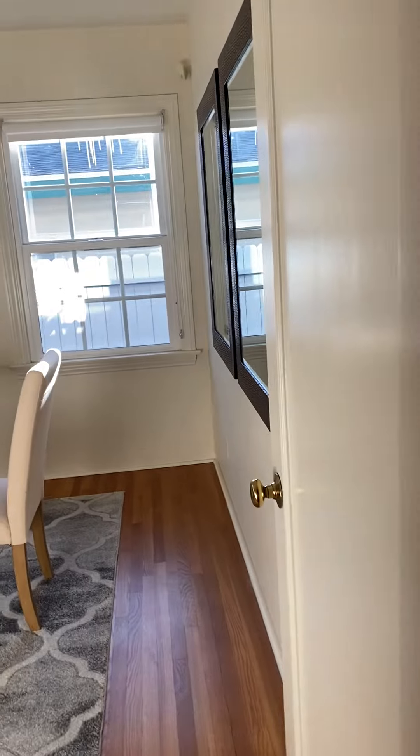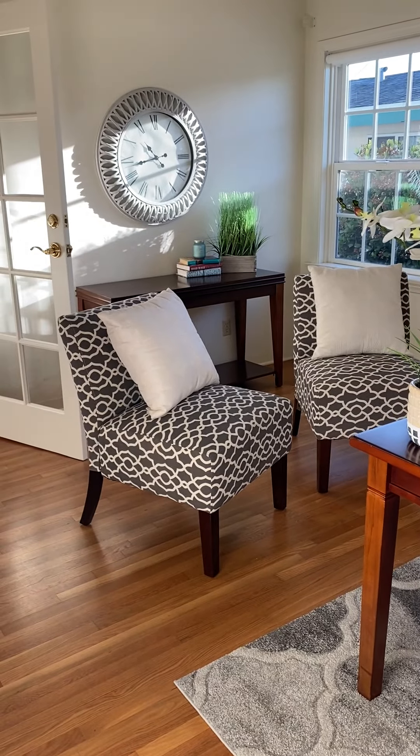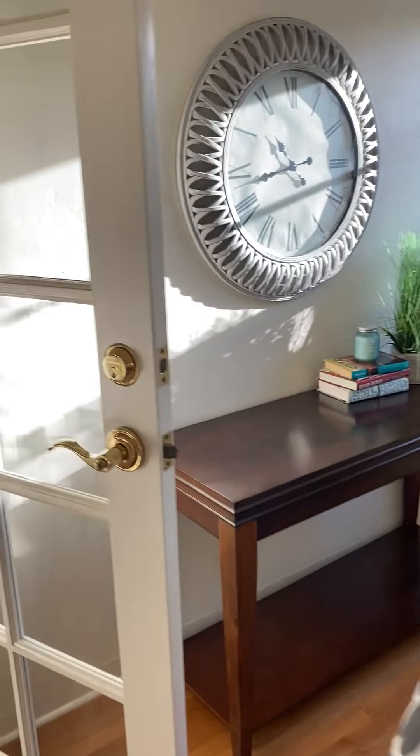And the middle room here looks great as an office. I love the way they angled that desk and also put extra seating. Clearly you can fit more than one desk in here if you wanted.